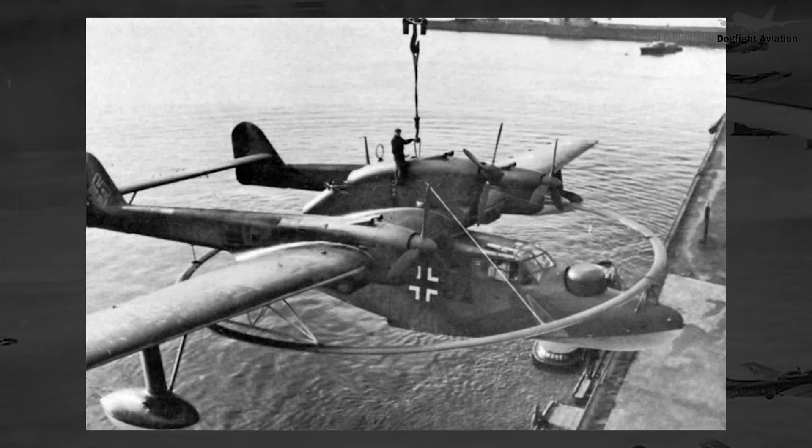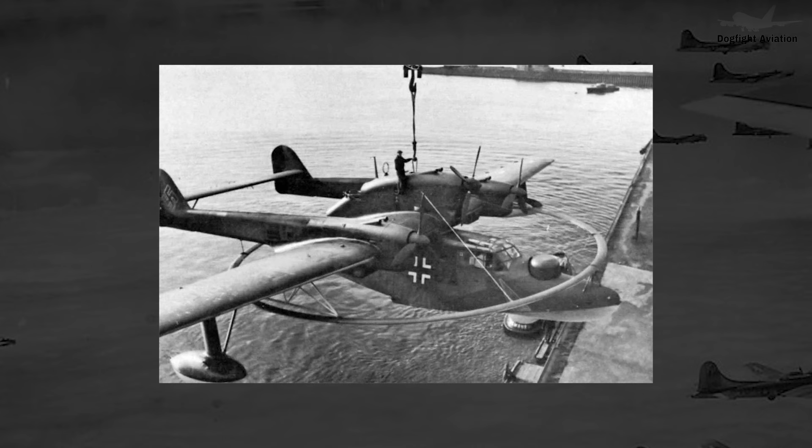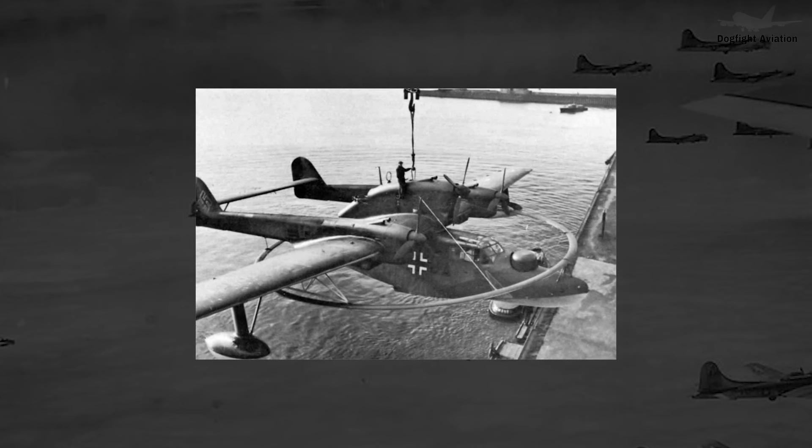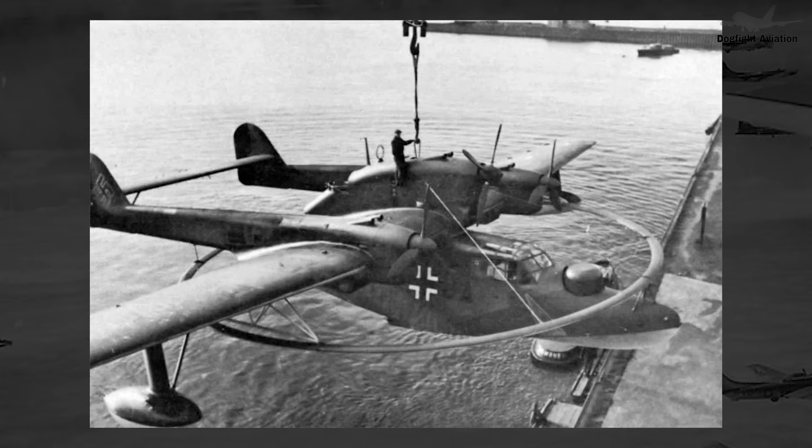Nazi Germany had a particular interest in the Schnell bomber concept and was continually exploring new designs for them during the war. In 1942, Blum Voss, led by engineer Richard Vogt, entered this field with the P.170.